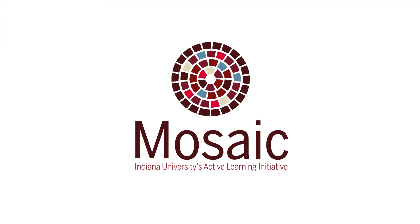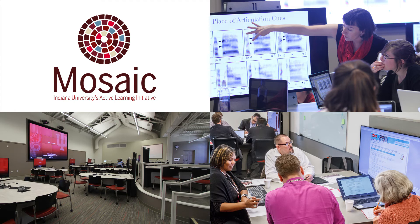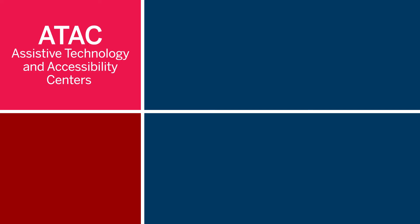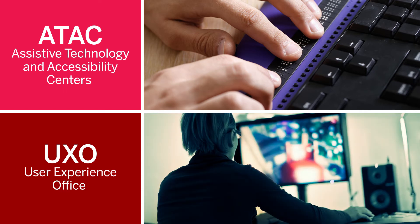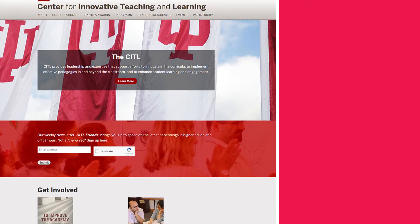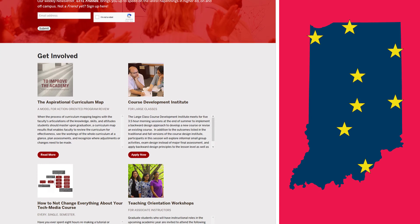Additionally, the Mosaic Active Learning Initiative and Active Learning Spaces allow you to push the boundaries of the latest tech available in the classroom. Inclusivity is also essential in learning environments. IU's Assistive Technology and Accessibility Centers and the User Experience Office offer support in creating equal and inclusive learning environments. You can also help your students brush up on their tech skills with specialized training through IT community partnerships and IT training. More specialized services and support are available through the UITS Teaching and Learning Centers across all IU campuses.